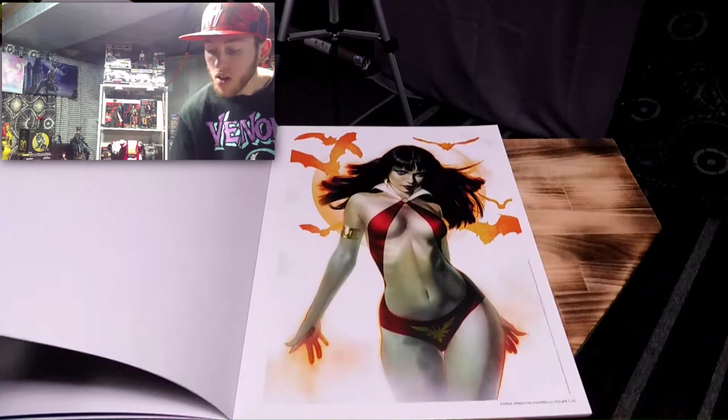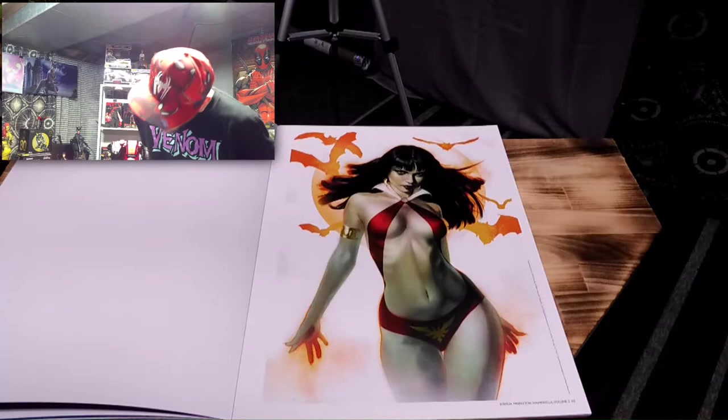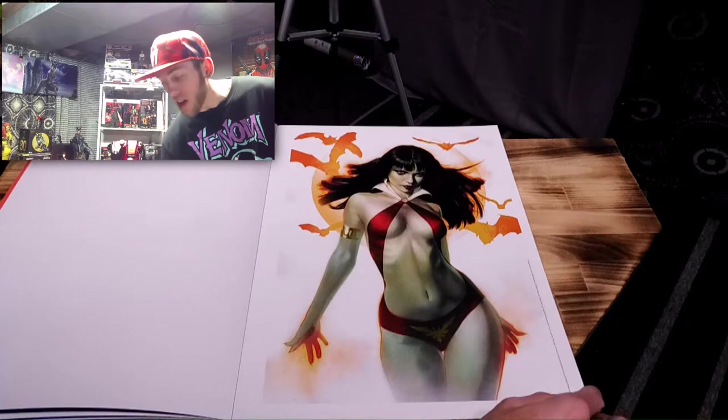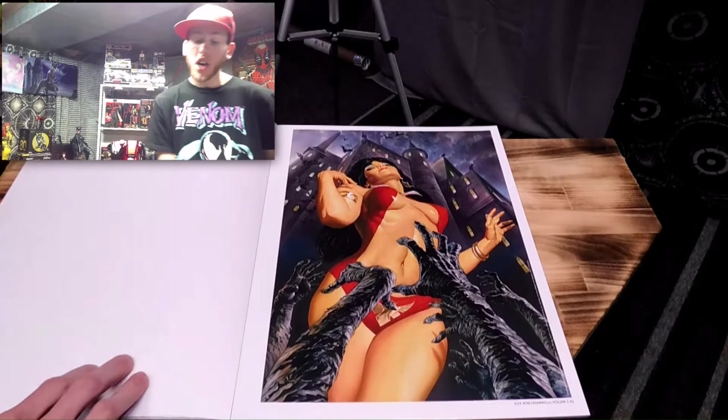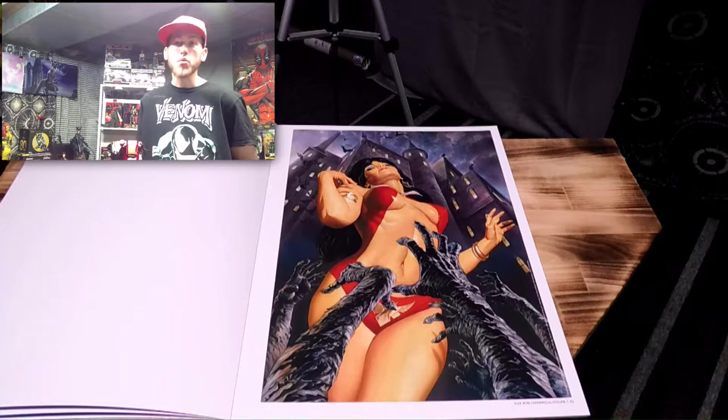This one is definitely number 5 or 6 on my favorites, just because of the color lighting. Joshua Middleton, Vampirella Volume 5, Issue Number 1. I'm guessing all of these images are from the covers since I don't think they were that big to begin with and there are a lot of issues. Next image — the dead are literally clawing at her. This is by Alex Ross, Vampirella Volume 5, Issue Number 1. Super cool.